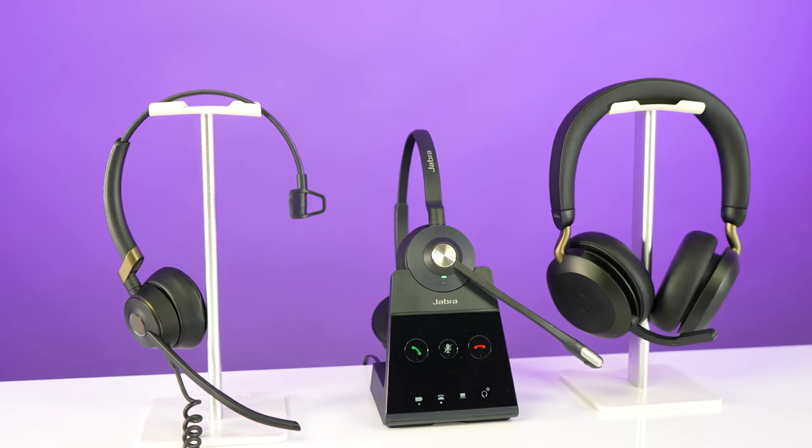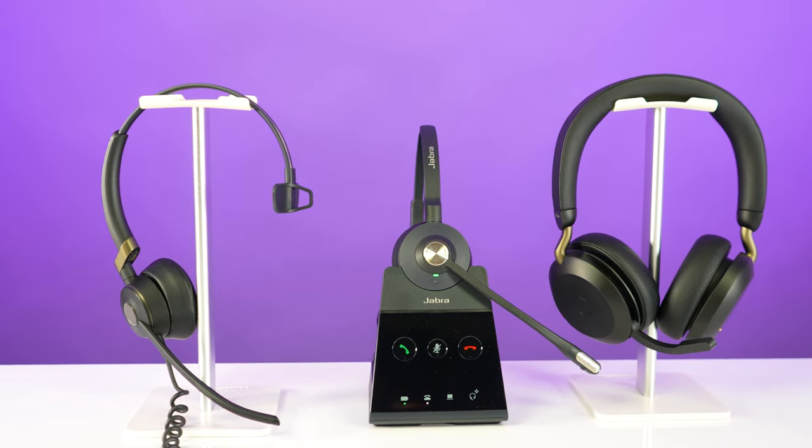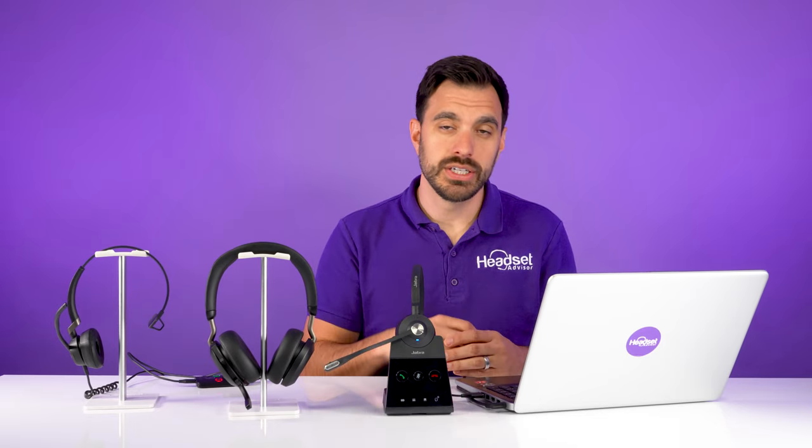So there are the three most popular call center headsets that Jabra has to offer. Now I want to share with you the Jabra Express software. If you're an IT manager trying to manage your headsets, let me show you this software real quick.